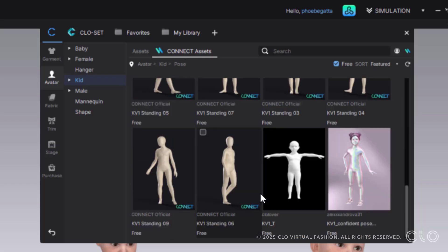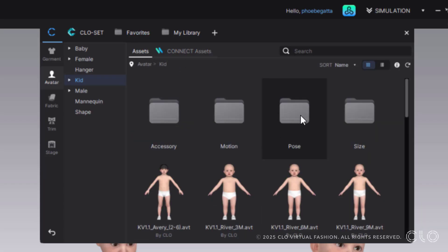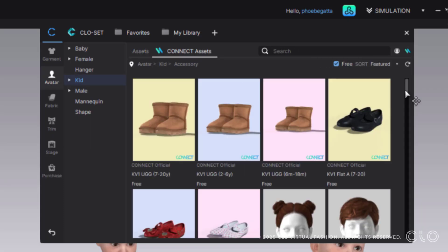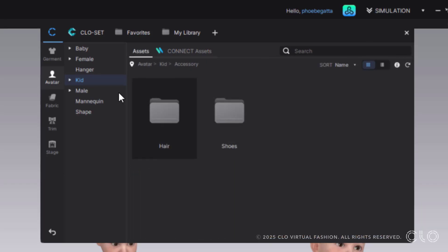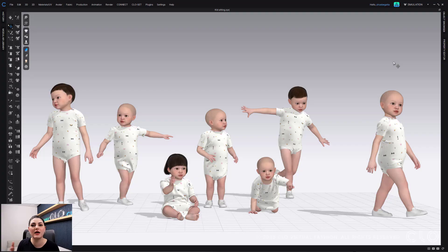You can see all of these poses if you go to our Connect assets — there are more kid poses all there for you. There's some motion stuff, accessories, hair and shoes, and even more in the Connect library that you can scroll through and use. There's really a lot of great stuff for you to use, all now in Clo and Connect, so check them all out and make a fun scene like this one.